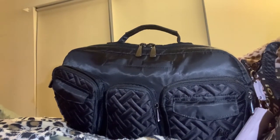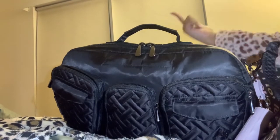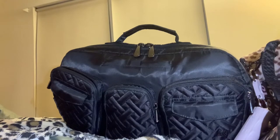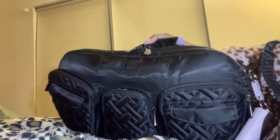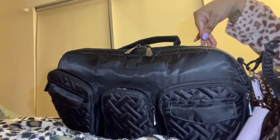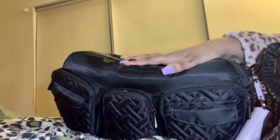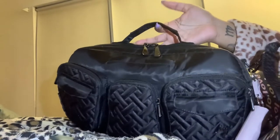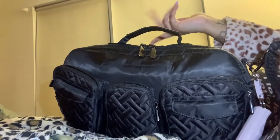Hey you guys, what's up, it's been a minute — happy 2022! Sorry I've been gone. This just came out so I wanted to show people how big it is and what fits, so let's just get into it. This is the Rail Car, I believe by Lug. I strictly only wanted it in black — you guys know how I do. The last Lug bag I showed you guys was in black as well.